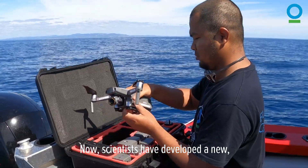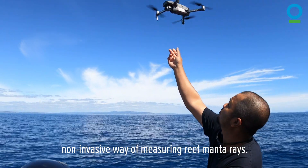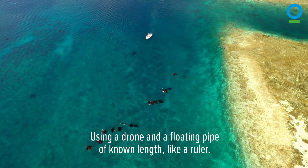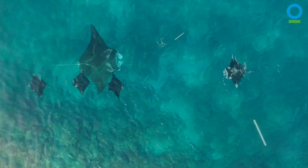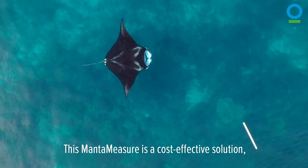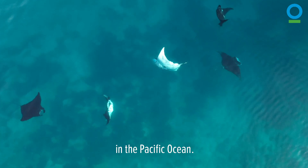Now, scientists have developed a new non-invasive way of measuring reef manta rays. Using a drone and a floating pipe of known length, like a ruler. This manta measure is a cost-effective solution which is already contributing to reef manta ray conservation in the Pacific Ocean.